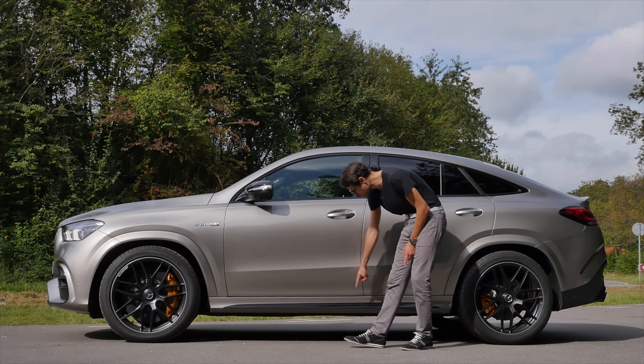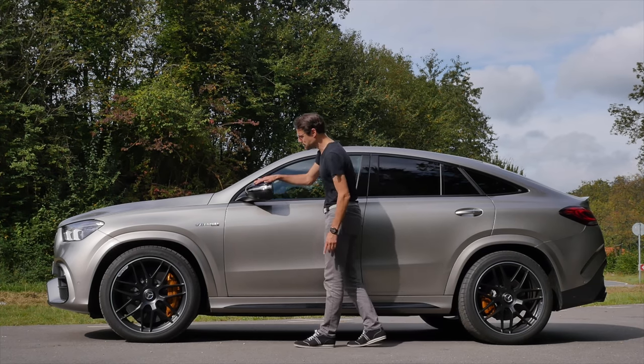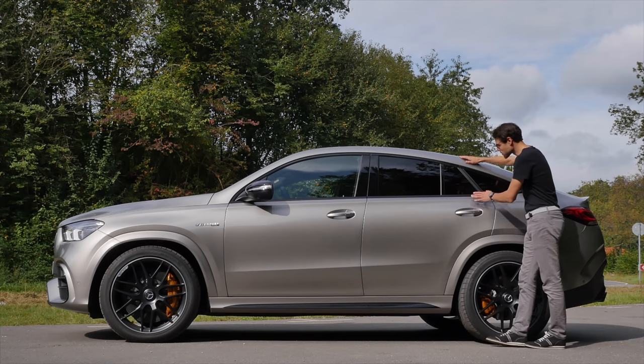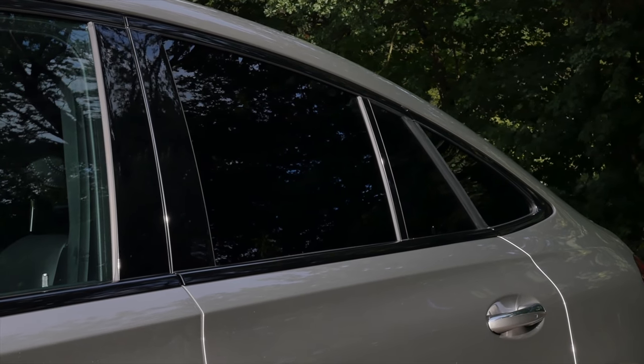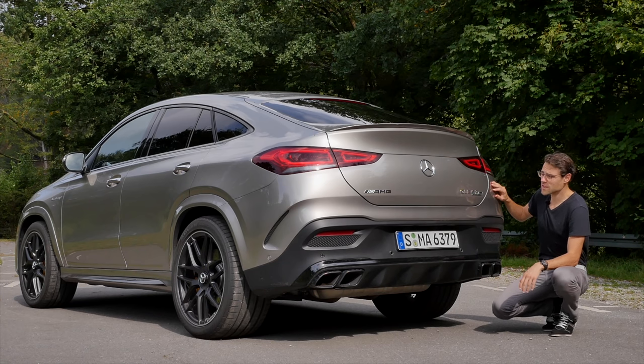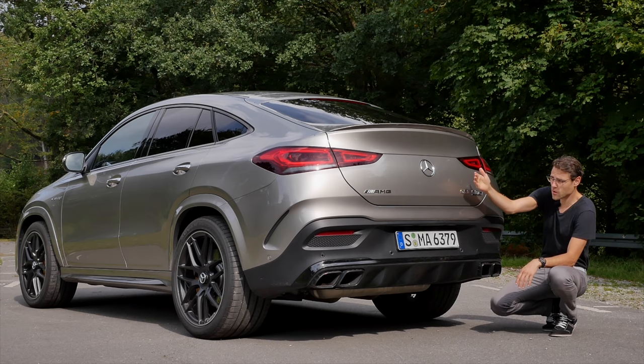There's also the night package with even more black in the lower part and black mirror caps as an option. Tinted windows towards the rear — what a massive appearance, especially in the three-quarter rear perspective.